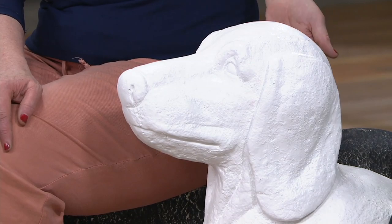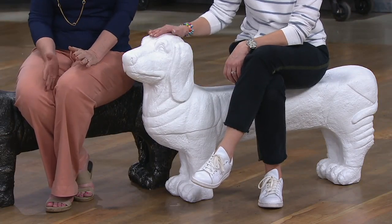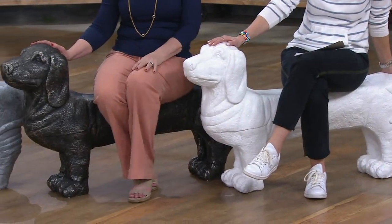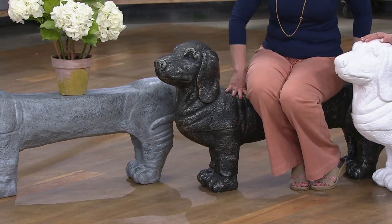Very, very comfortable to sit on — no kidding. That's what everybody says when they sit on it. They're like, wow, this is a nice wide seat. I just love it. This is the white — that is one of our new colors. And I'm sitting on the gunmetal. We always like to give you more of an antique look for those of you that like to collect pieces that look like they've been around a while.